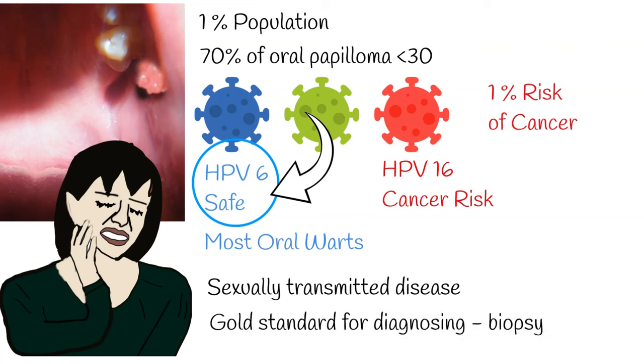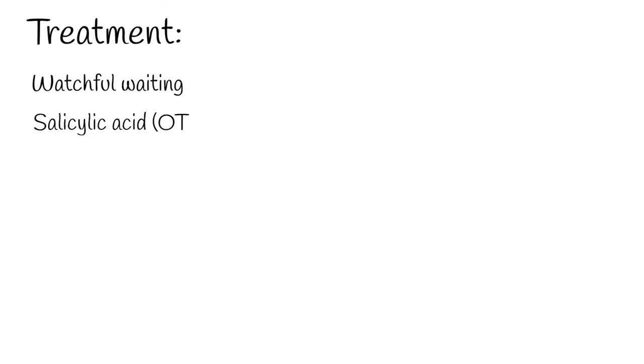The gold standard for diagnosing oral papilloma is a biopsy. Regarding treatment, watchful waiting is common practice — this involves monitoring the wart over time to see if it resolves on its own. Medications such as over-the-counter wart removers can treat small, singular warts; these drugs contain salicylic acid.